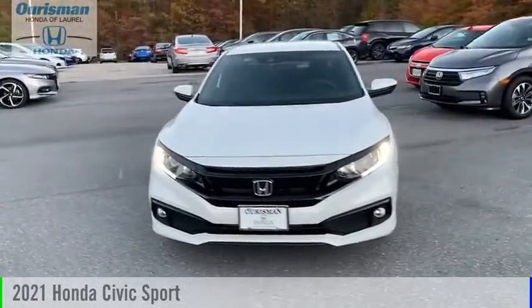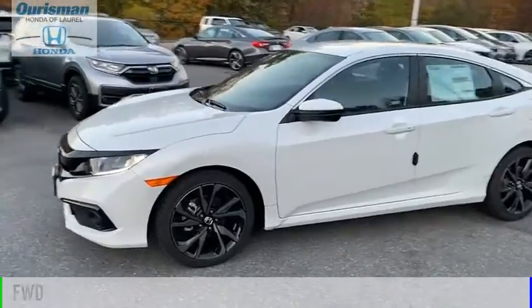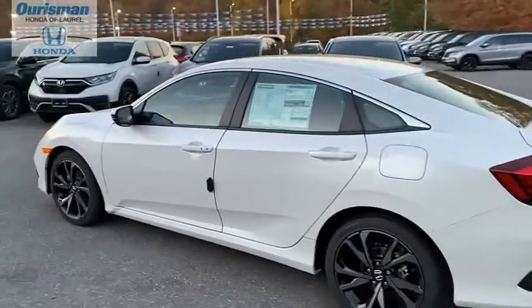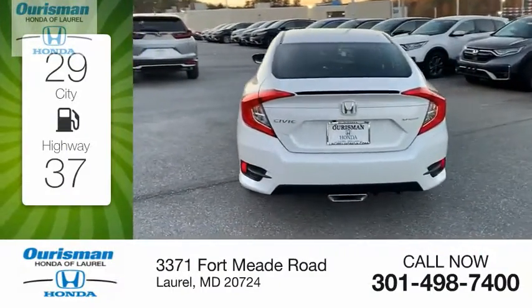Stop by and take a look at the 2021 Civic. This vehicle is powered by a front-wheel drive, four-cylinder, 2.0-liter engine. Great fuel efficiency saves you money by requiring fewer trips to the gas station.